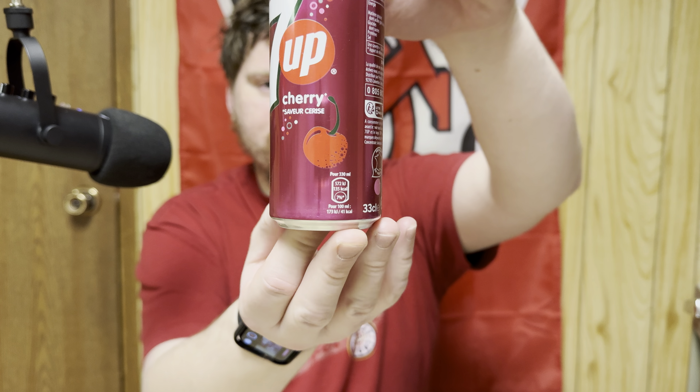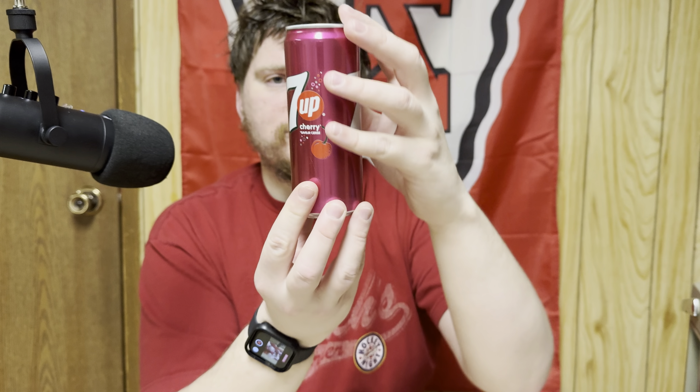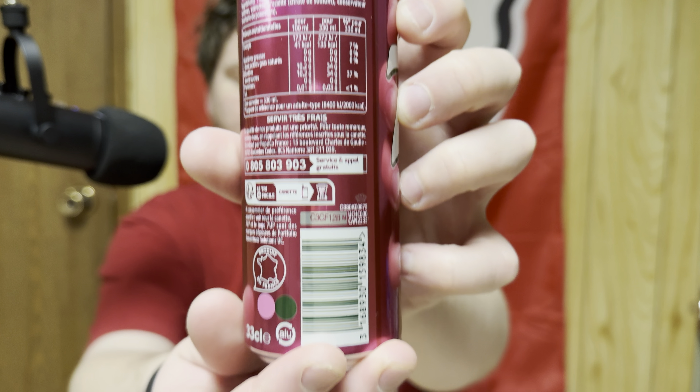I got this at a specialty pop shop and this is completely French. It's 7up Cherry — it says cherry flavor on the can, and then after that everything is in French. You can see that everything else is in French. So basically pop with cherry flavor, no color.